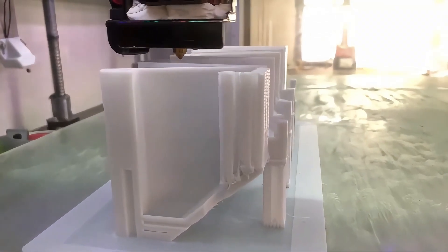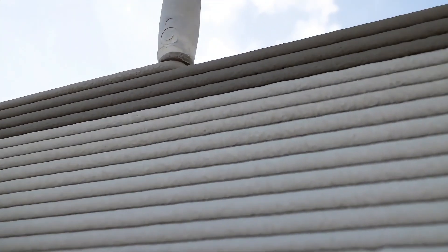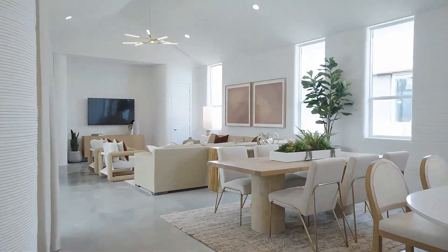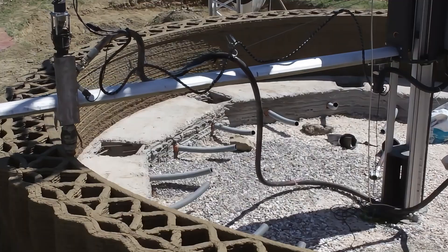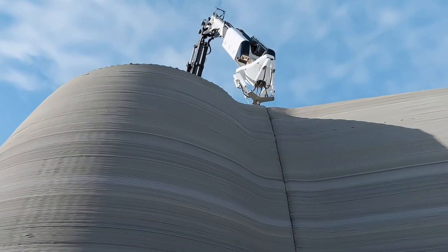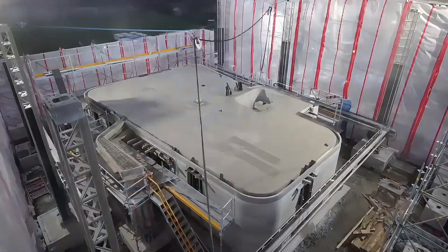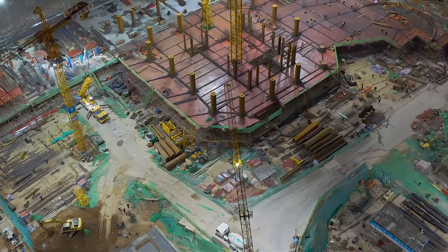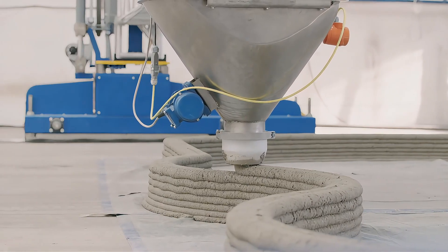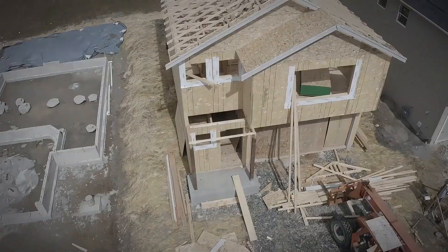The Contour Crafting large-scale 3D printer is possibly the largest printer you've ever seen. Developed by a team at the University of Southern California, it can build a complete house within 24 hours. Its nozzle is 10 meters wide, and with a 30-meter-long operating arm, it swings freely on site, spraying concrete and other building materials in layers to create new homes. Compared to traditional building methods, Contour Crafting saves up to 70% in labor costs and 80% in construction waste.